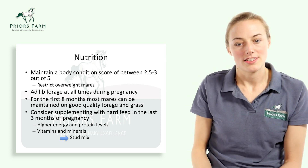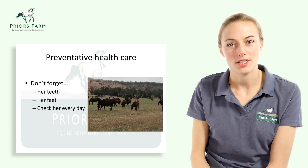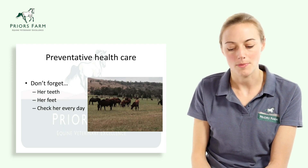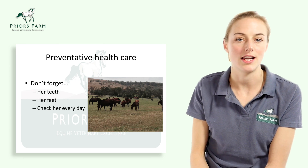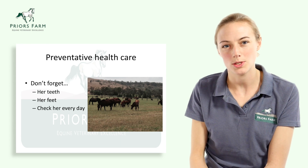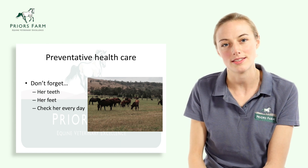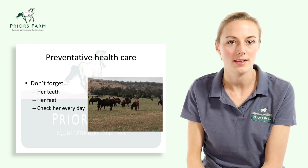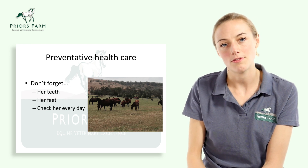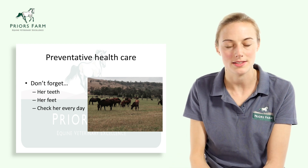That covers parasite control, nutrition, and vaccination. Just a little note — don't forget her feet and her teeth. It's important that her feet are kept well trimmed and that her teeth are checked so she doesn't have any problems with dentition and the chewing of food. We can see quite a few problems associated with that if it's not kept on top of.